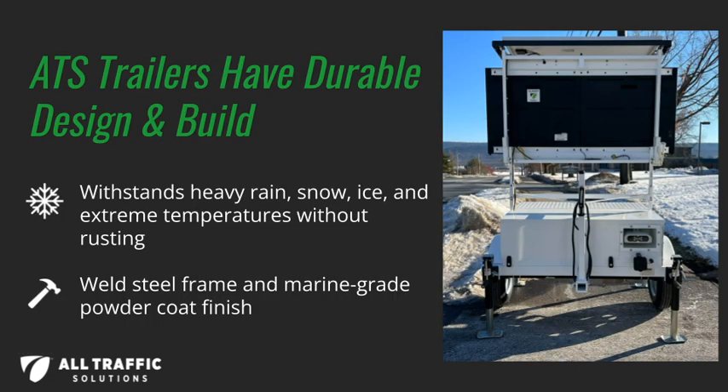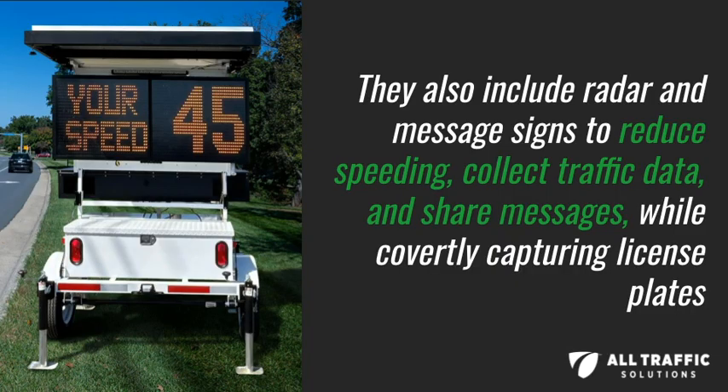Our trailers have a durable design and build. They also include radar and message signs to reduce speeding, collect traffic data, and share messages while covertly capturing license plates.